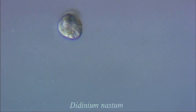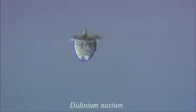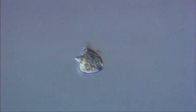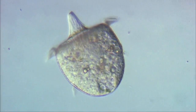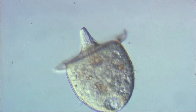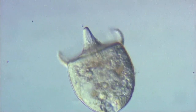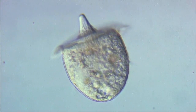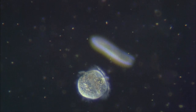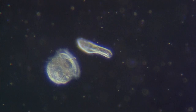Didinium is a ciliate which has two rings of cilia. These can beat in either a forward or a backward mode. This organism feeds on other ciliates like paramecium. These are literally harpooned by projectiles called pexocysts, located in its proboscis.